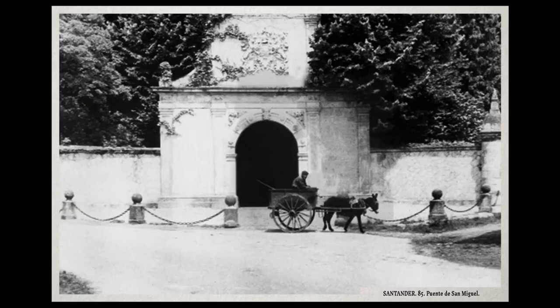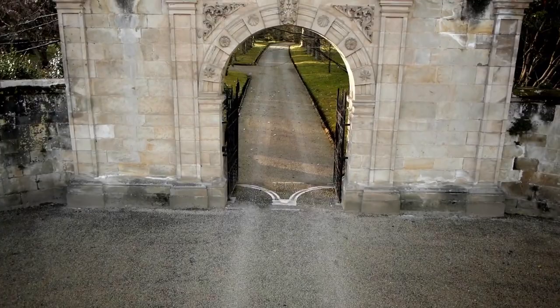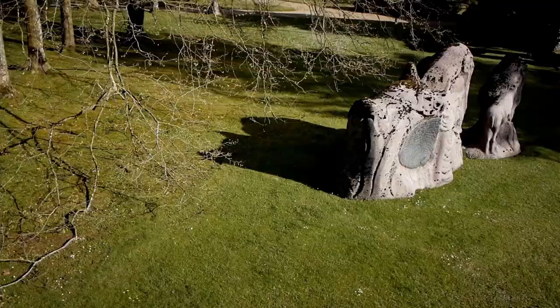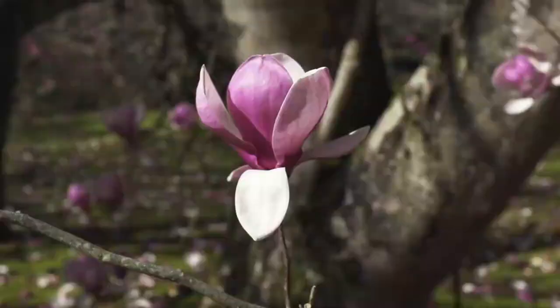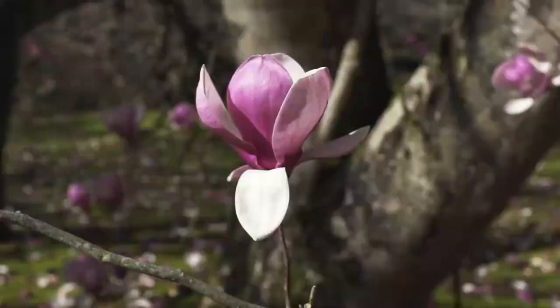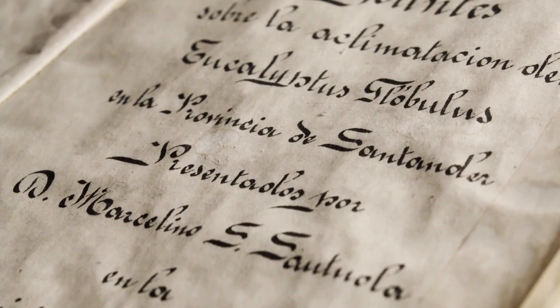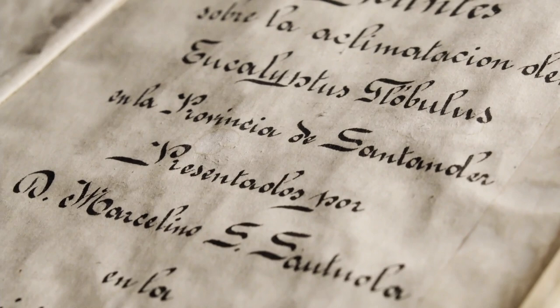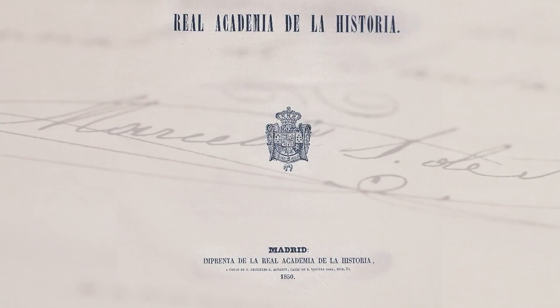De Marcelino Sanz de Sautuola sabemos pocas cosas, pero nos podemos formar una idea clara de cómo era. Era un hombre rico que vivía de sus rentas financieras o agropecuarias, pero era inquieto, tenía interés por las ciencias de la naturaleza. Antes de Altamira, sabemos que había confeccionado cuadernos de insectos. Estaba en todas las sociedades emprendedoras, las cámaras de comercio, y era correspondiente de la Academia de la Historia. En todo lo que se metía se ponía con intensidad y con profundidad.